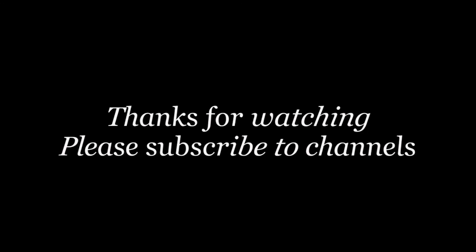Thanks for watching. Please subscribe to the channel and I'll see you next time.